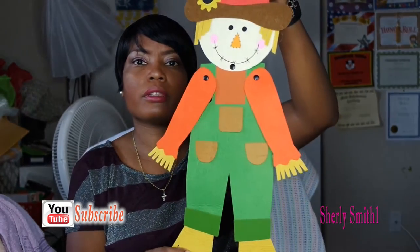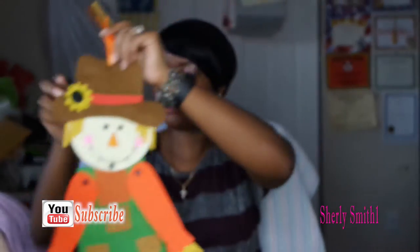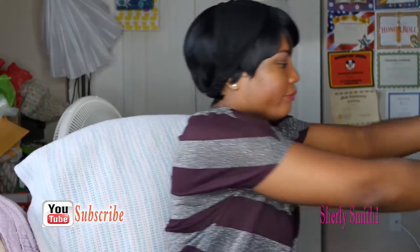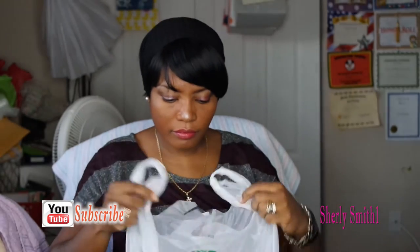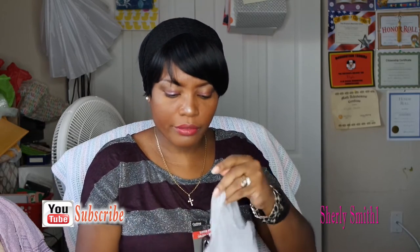Look at this cute decorative piece - isn't he adorable? He's going to be right up above the fish tank downstairs, so hopefully I'll be able to put in a clip in the future once I set up everything so you guys could see how it looks. I got four of these beautiful pumpkins - they are really nice.